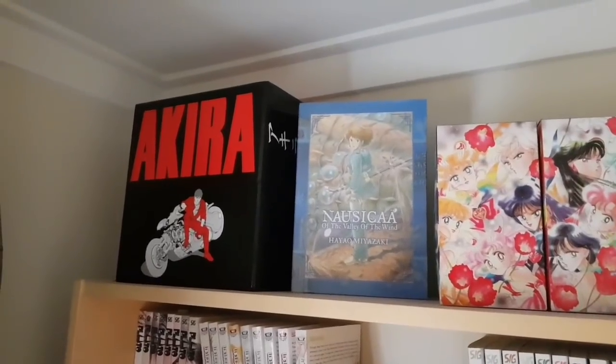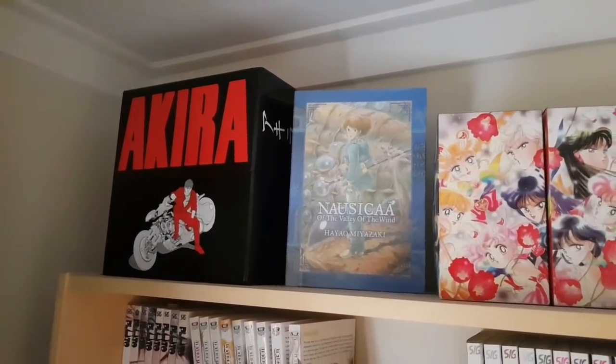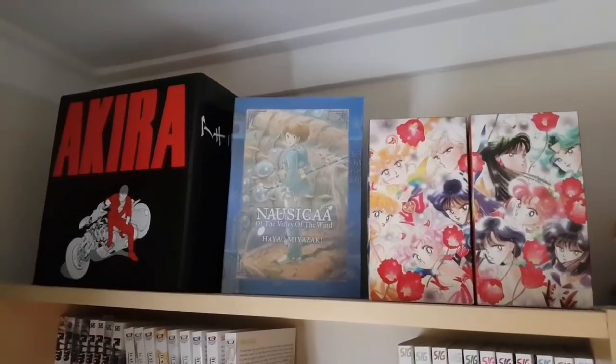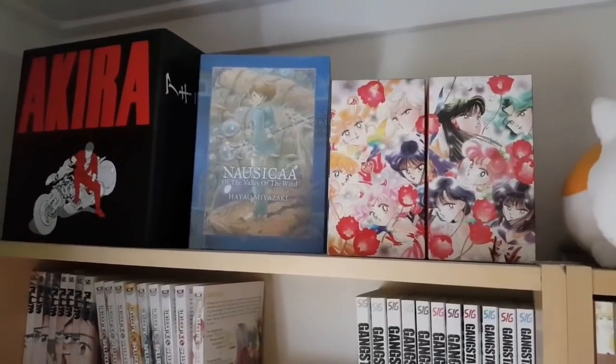First off on this shelf, we have some manga box sets: the beautiful Akira re-release from Kodansha, the Nausicaa Valley of the Wind release — which is the Miyazaki manga of the film of the same name — as well as Kodansha's Sailor Moon complete series box sets.